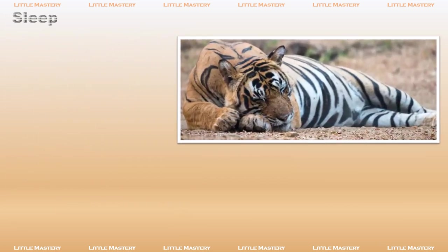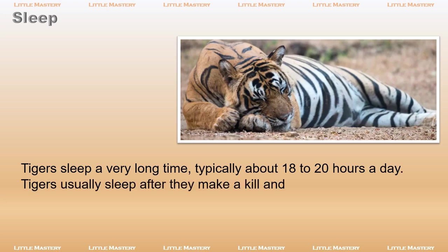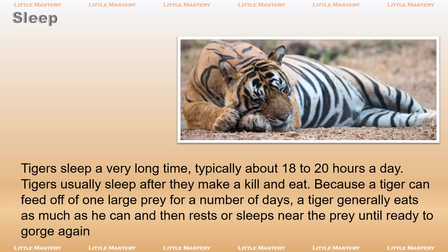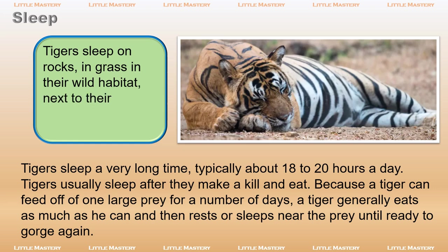Tigers sleep a very long time, typically about 18 to 20 hours a day. Tigers usually sleep after they make a kill and eat. Because a tiger can feed off of one large prey for a number of days, a tiger generally eats as much as he can and then rests or sleeps near the prey until ready to gorge again. Tigers sleep on rocks, in grass, in their wild habitat, next to their prey, or wherever they feel the need to rest.